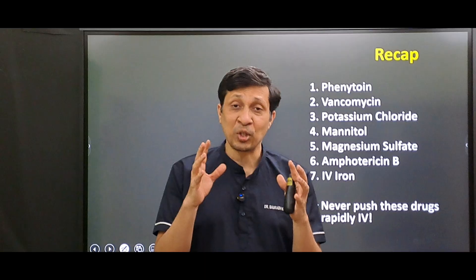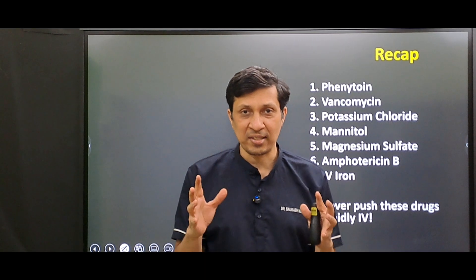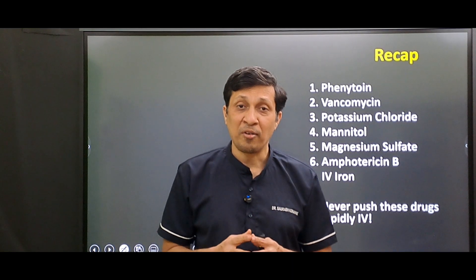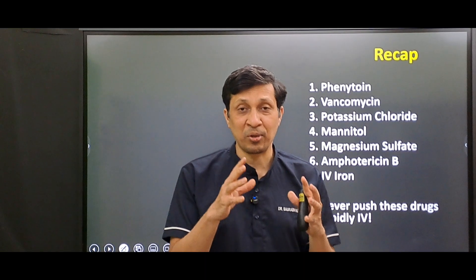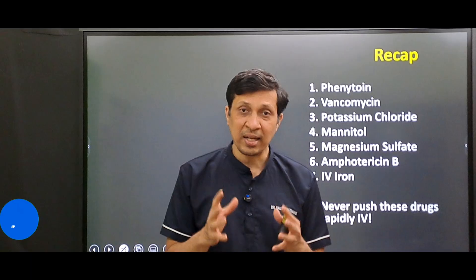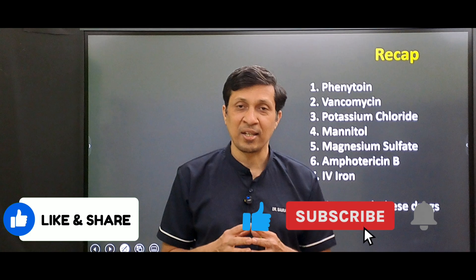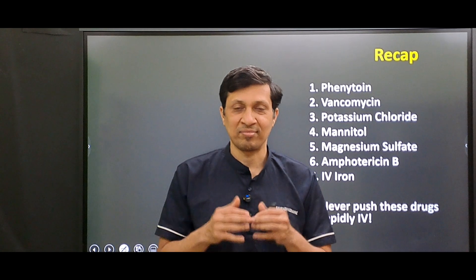These are the seven non-cardiac drugs that should never be given IV very fast. Whenever you administer these drugs, always remember the maximum rate recommended for that particular drug. If you liked today's video, give it a like, share with your friends, and subscribe to this channel for more such clinical videos.